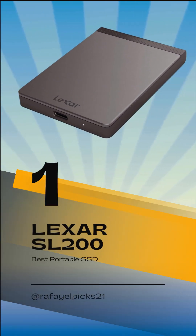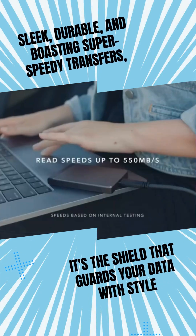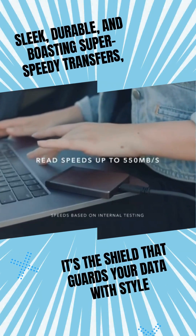And our top pick is the Lexar SL200. This SSD is a speed daemon, offering phenomenal performance in a sleek package. Say goodbye to slow data transfers.